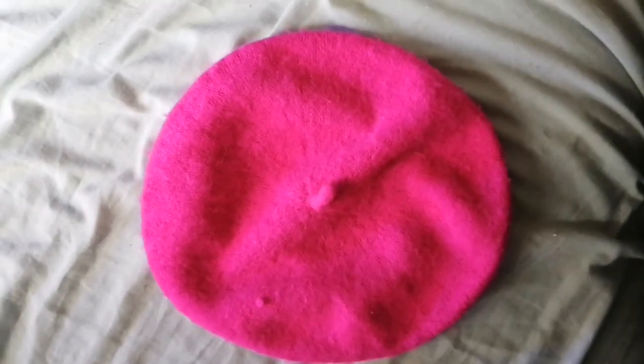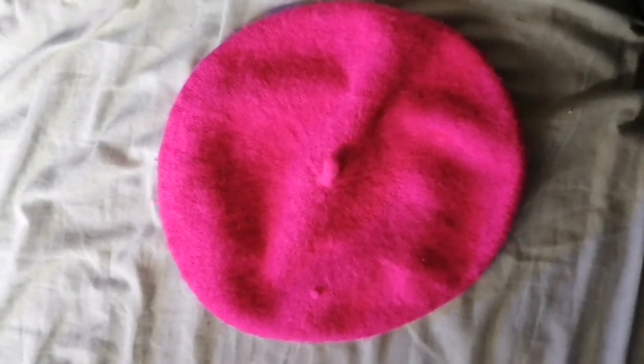The beret. Simple, elegant, warm, but cool. Works with everything.